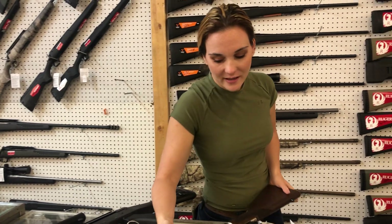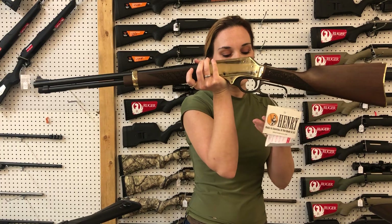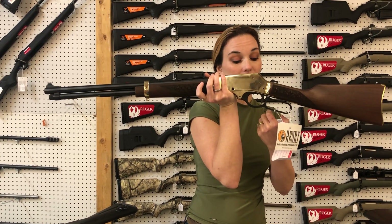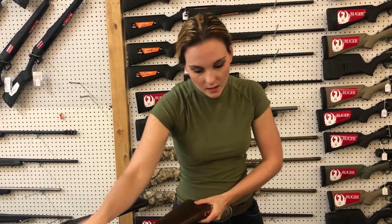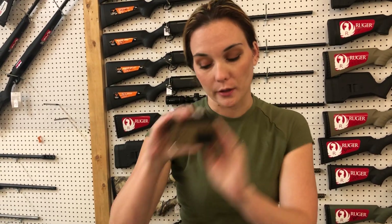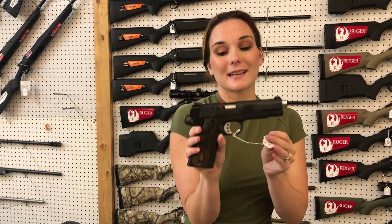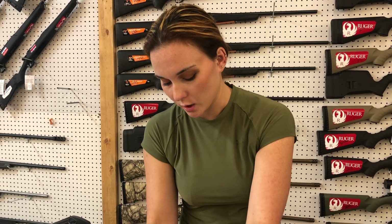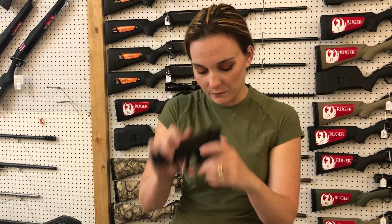This one caught me off guard this morning y'all. Henry Sidegate 35 Remington, lever action 35 Remington from Henry, she's going to be 900. There is that Life Card in 22 Mag in the Barrett Brown, she's also 315. Springfield Garrison 9mm, she's going to be 700. P22 from Walther in all black, 315.